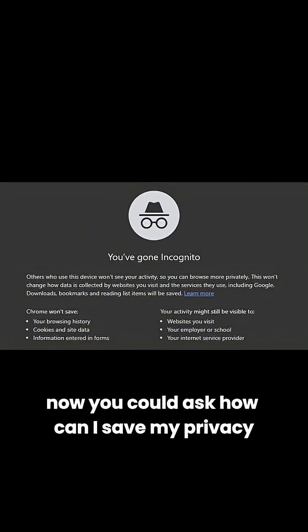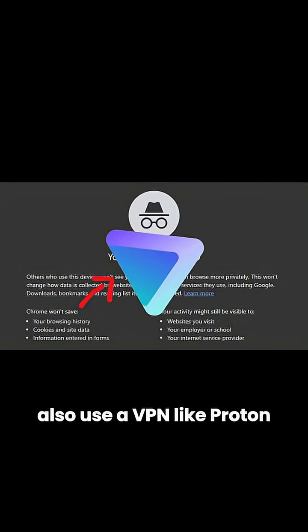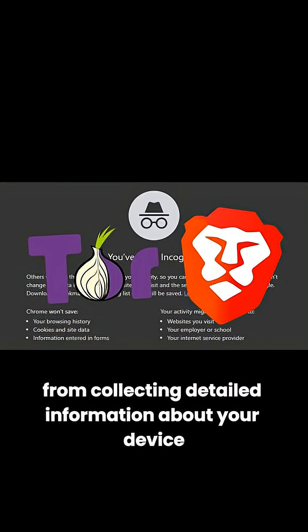Now, you could ask, how can I save my privacy? Use a virtual machine — I think VirtualBox is 10 megabytes. Also use a VPN, like ProtonVPN. Browsers like Brave or Tor are designed to block trackers and prevent websites from collecting detailed information about your device.